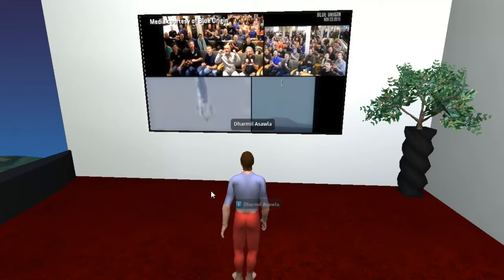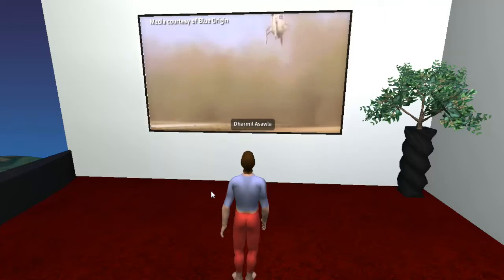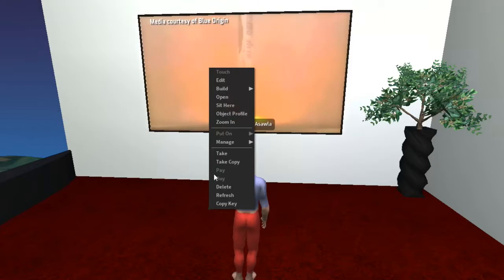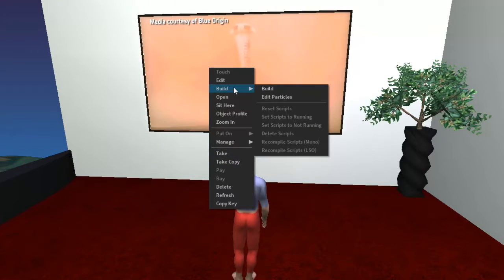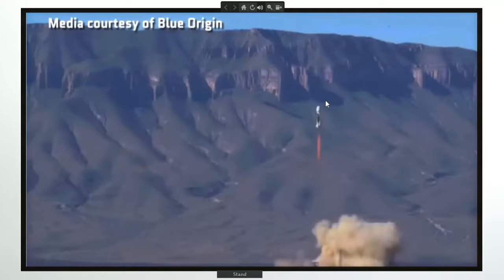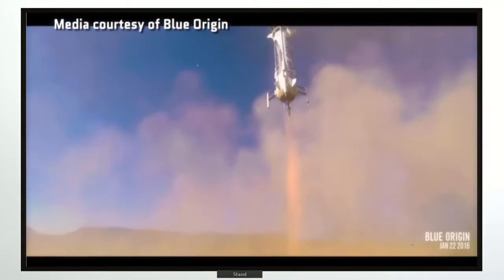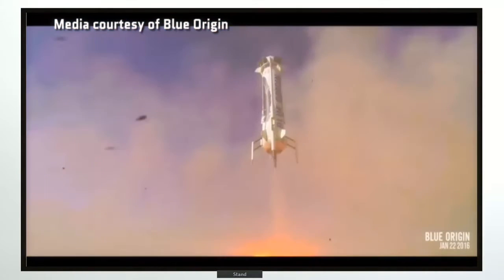In 2015, space enthusiasts lost their minds over a company called Blue Origin. The company launched a vehicle called New Shepard into sub-orbital space, then returned it, landing it safely upright on a landing pad. If that's not enough, they did it again on January 22nd 2016 using the very same launch vehicle. It's a reusable rocket.